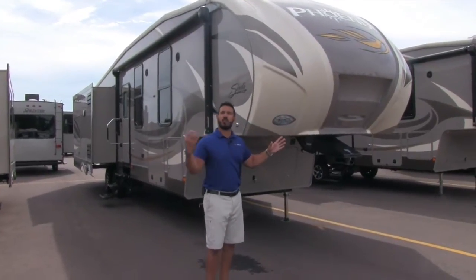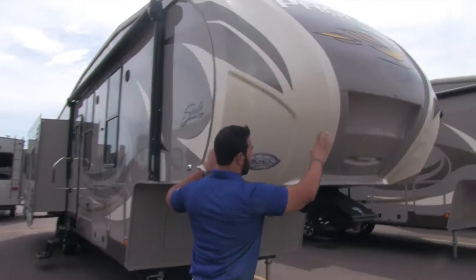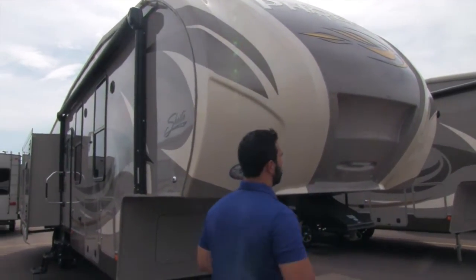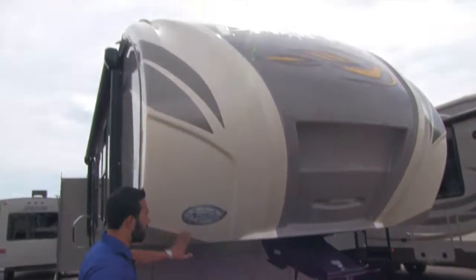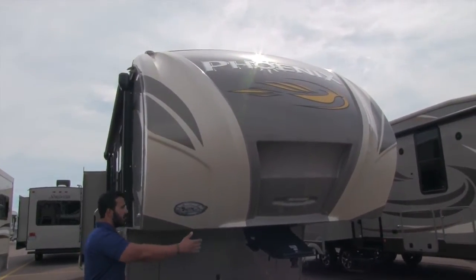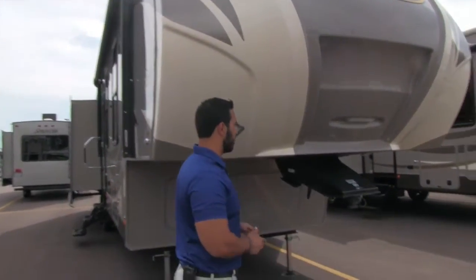Let's go ahead and start off up front here, we'll make our way back and then head on in. One of the first things you will notice is this gorgeous two-tone painted front cap. It has a really nice look to it, with an LED light here as well if you're hooking up or disconnecting at night. You can see how it's cut out on both sides giving you a greater turn radius, so you can make sharper turns without worrying about blowing out the back window of your tow vehicle.